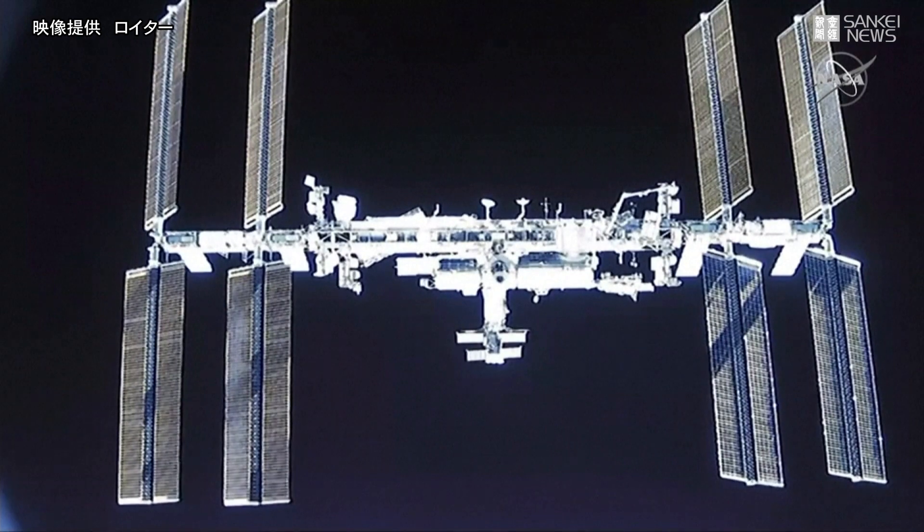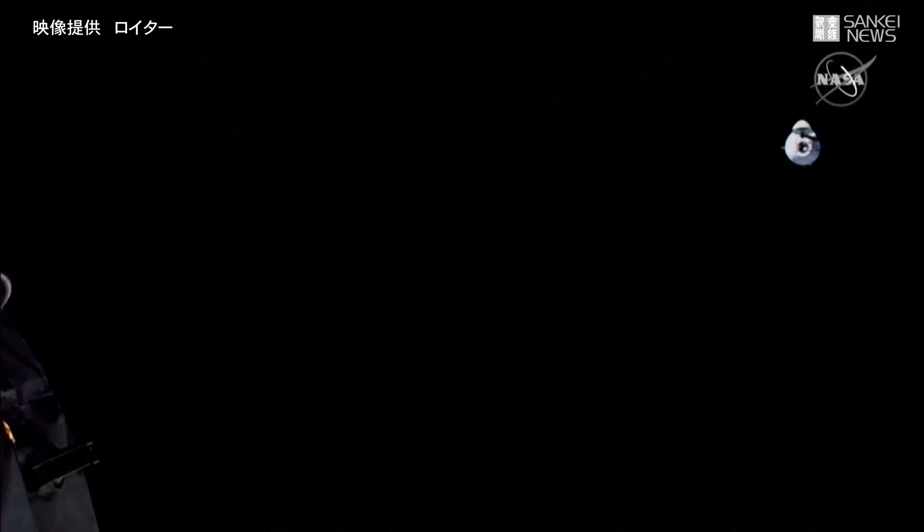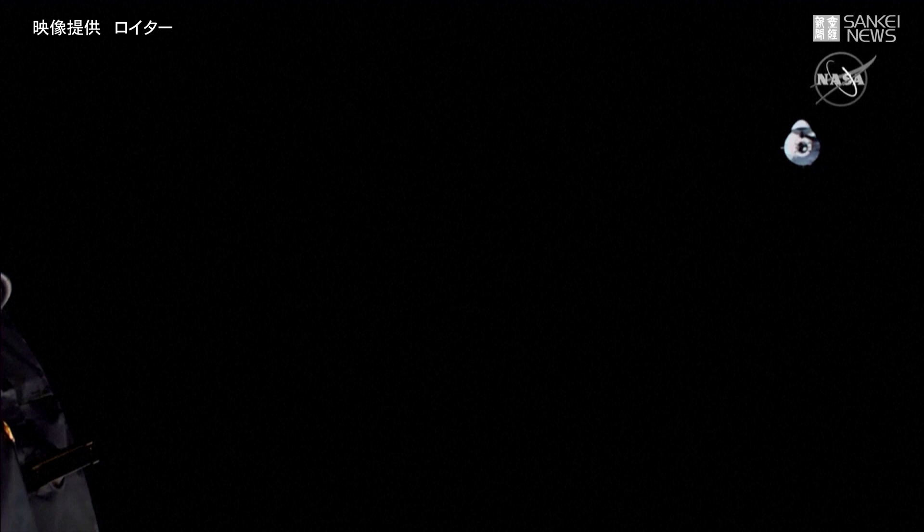That looks incredible. This is a view looking at Dragon from the station, from the Node 2 forward port that Dragon will be docking to today.